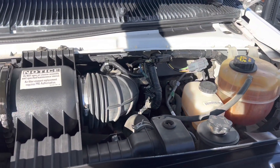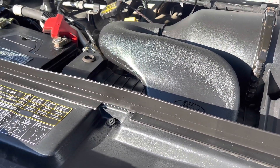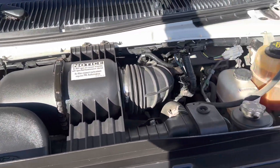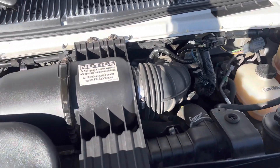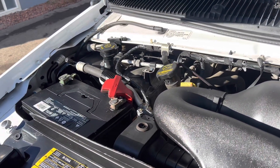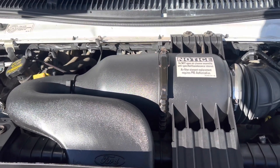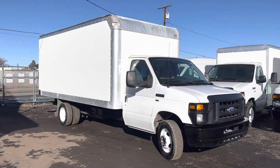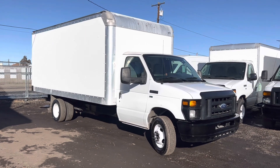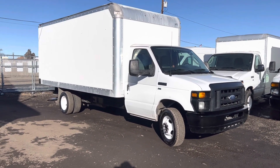Every truck goes through a thorough inspection — we check the filters, the fluids, and we make sure that all the maintenance is up to date. So there it is, our 2015 16-footer. If you're interested, feel free to text or call us at 303-390-0766.